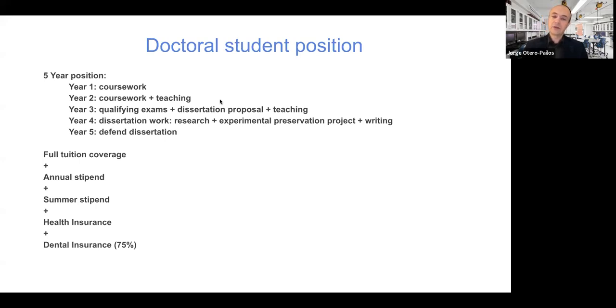The first semester of your third year is qualifying exams. The second semester of your third year, you'll be writing your dissertation proposal and doing some teaching as well. In your application, you will write essentially a proposal for your research, but two years into the program, you will probably revise that research proposal. We expect you to have an idea of what you want to do when you come in, but we don't hold you to it — we let you change your idea when you're in the program. Your fourth year, you'll be doing your dissertation: research, an applied project, and writing. That will occupy most of your fourth year and perhaps some of your fifth year.